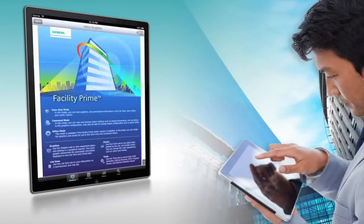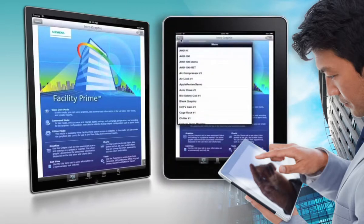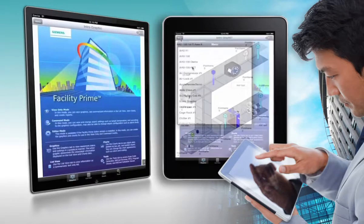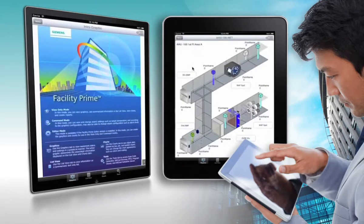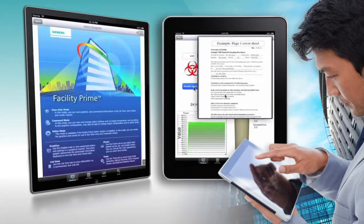FacilityPrime gives you intuitive, interactive graphical control over your building automation system. From a remote location, or as you walk your facility, you can monitor and control any connected device by selecting the device from a clean and simple menu. Then you can visually check the device's real-time status and change settings.